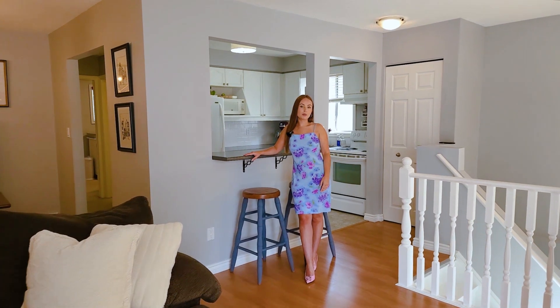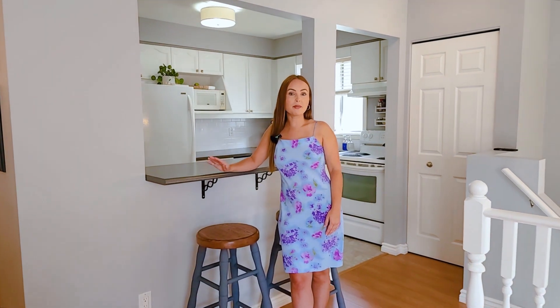This raised bungalow is perfect for any starter family. It's got two bedrooms on the main level and an additional one in the basement, and a very open concept living space.